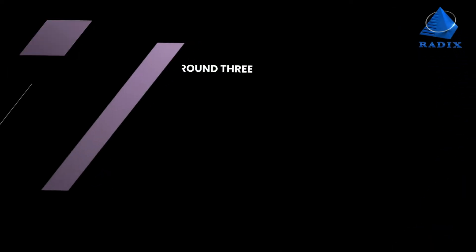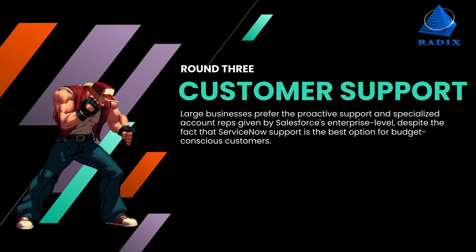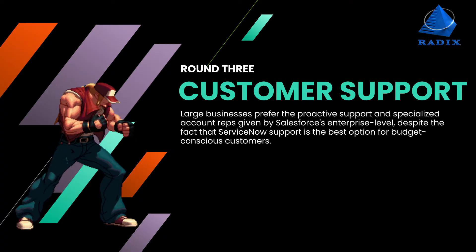Round 3: Customer Support. Large businesses prefer the proactive support and specialized account reps given by Salesforce's enterprise level. ServiceNow also supports some of the best options for budget-conscious customers.